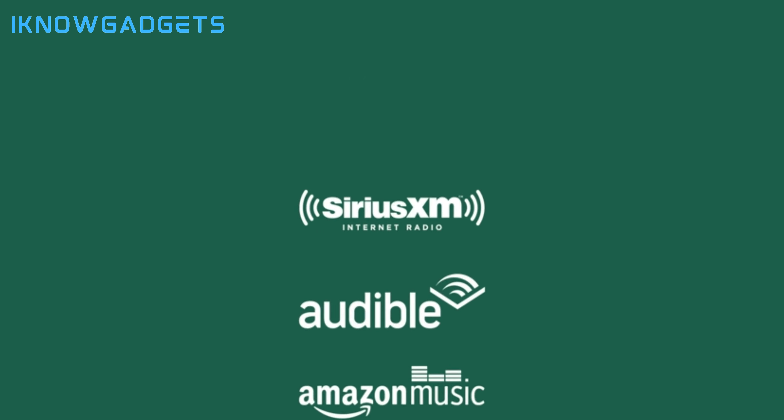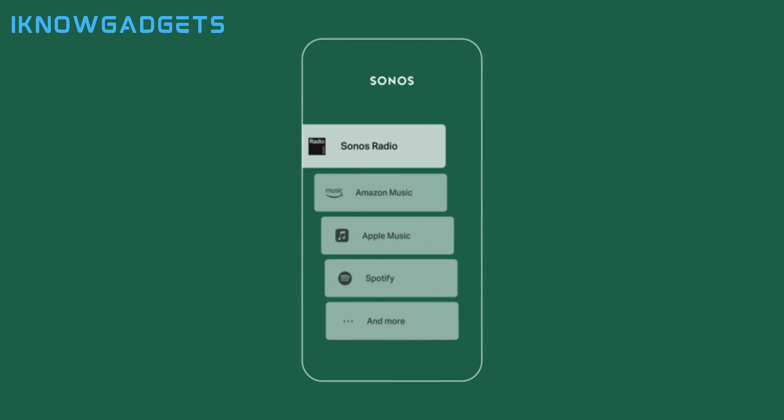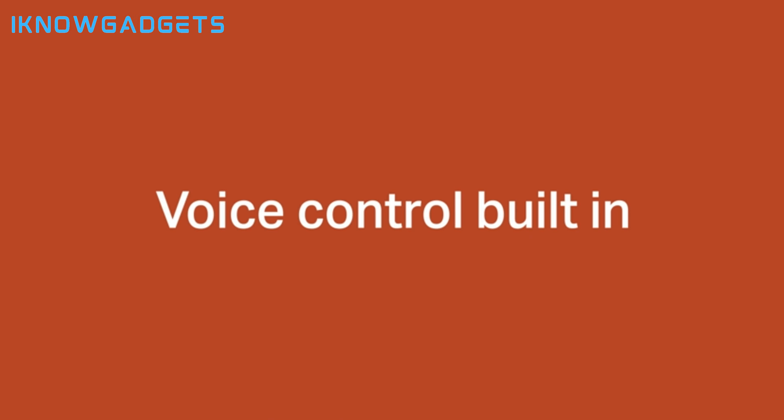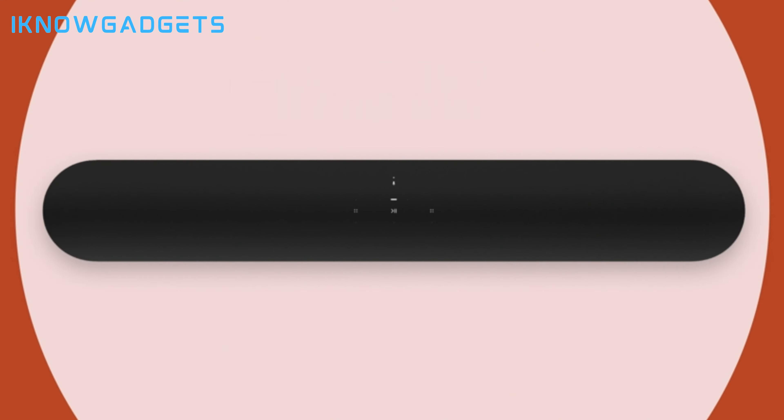Alexa and Google Assistant integration provides the convenience of voice control, and TruePlay tuning custom tailors the sound to your room's particular acoustics. Streaming music over Wi-Fi has never sounded better, thanks to support for higher resolution formats like Dolby Atmos Music, and a wide range of streaming service integrations gives you endless listening options. Priced around $900, the Sonos Arc delivers best-in-class sound quality, design, and smart features. It's the ultimate single soundbar for premium home theater.